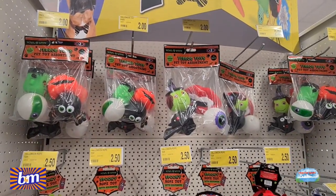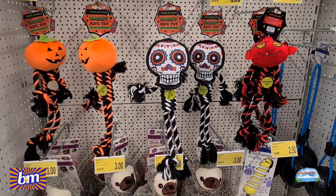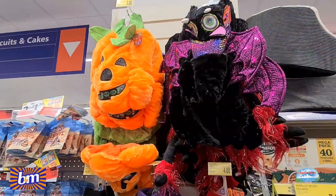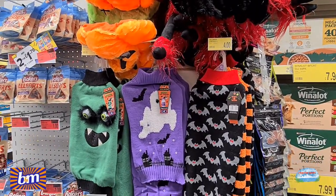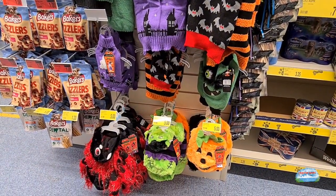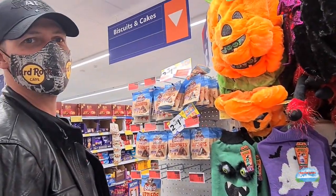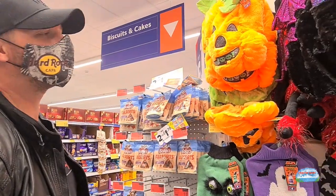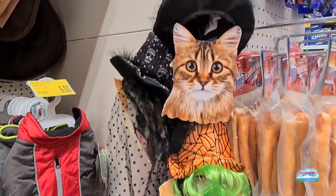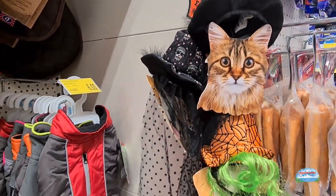We found it, guys - cute Halloween goodness for your doggies! Oh yes, and we've just found these for your dogs. Oh god, they are so cool. Of course we will be purchasing one - but which one? You can probably guess. It's also hats for your cats - a cat hat, two quid. And hats for the dogs as well.